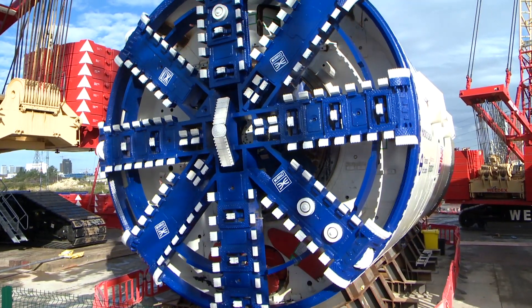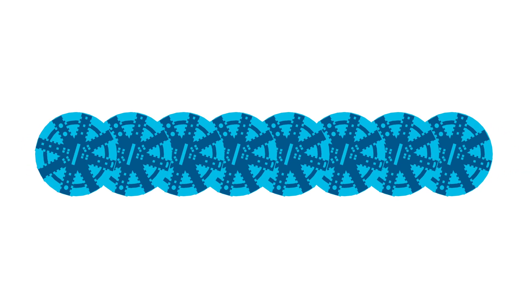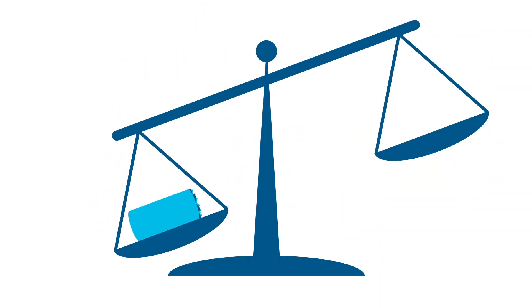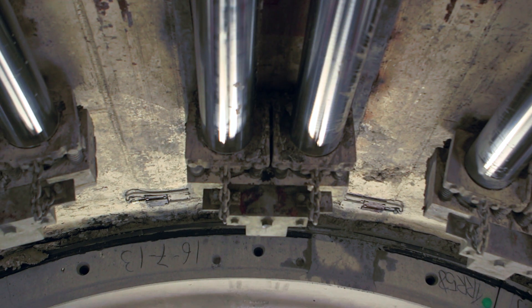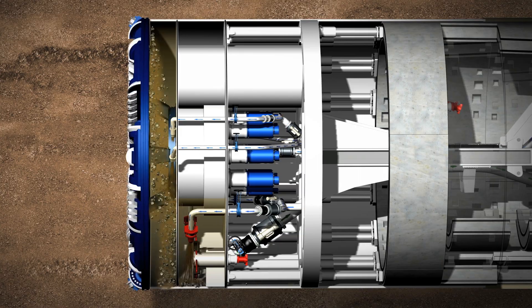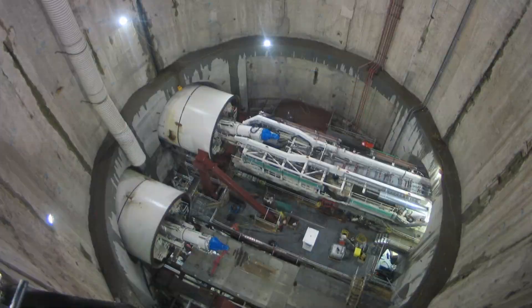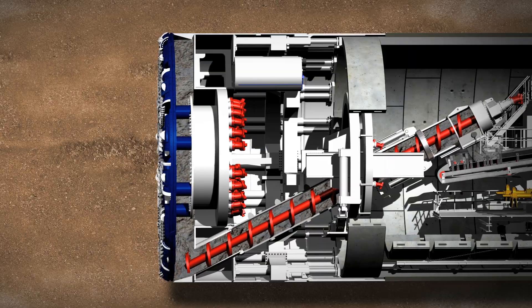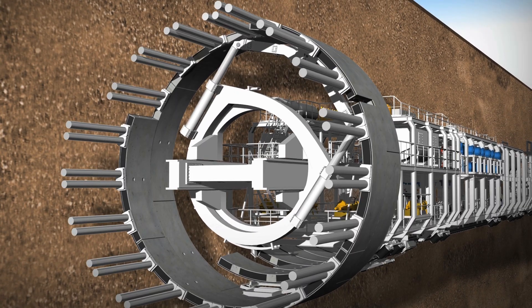Eight huge tunnel boring machines do a lot of the hard work. Each machine is as high as four London taxis stacked on top of each other, longer than a football field, and heavier than three full jumbo jets. The power of these machines is huge — the same force would be needed to lift 2,900 taxis. Like a giant underground factory, the machines cut away the earth, remove the muck and create a sealed concrete tunnel as they go.